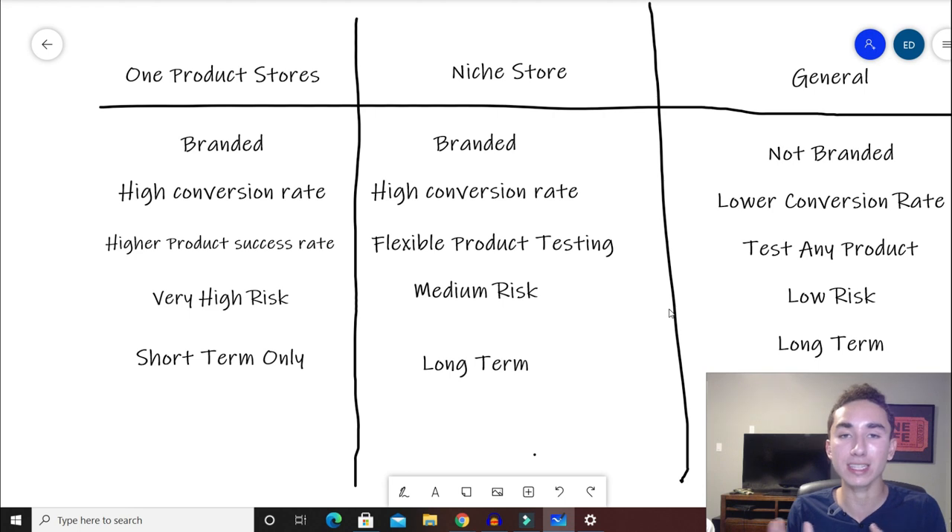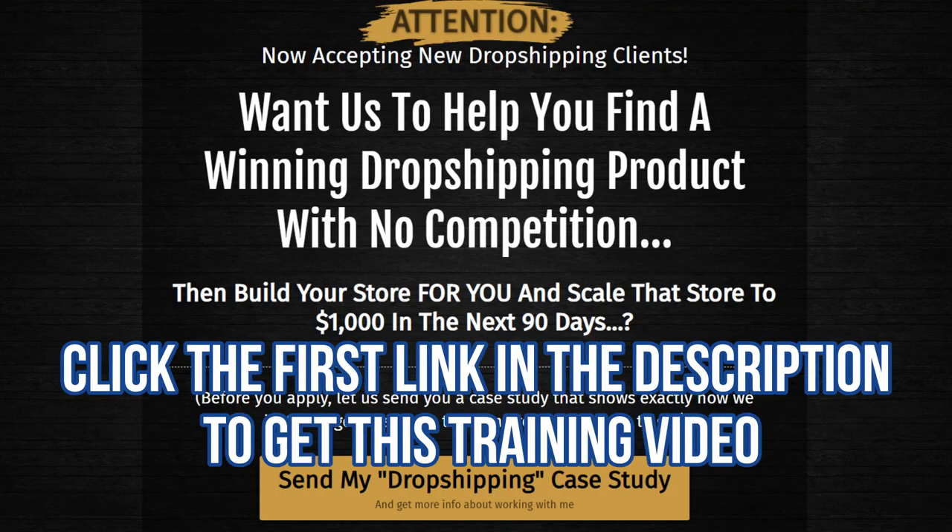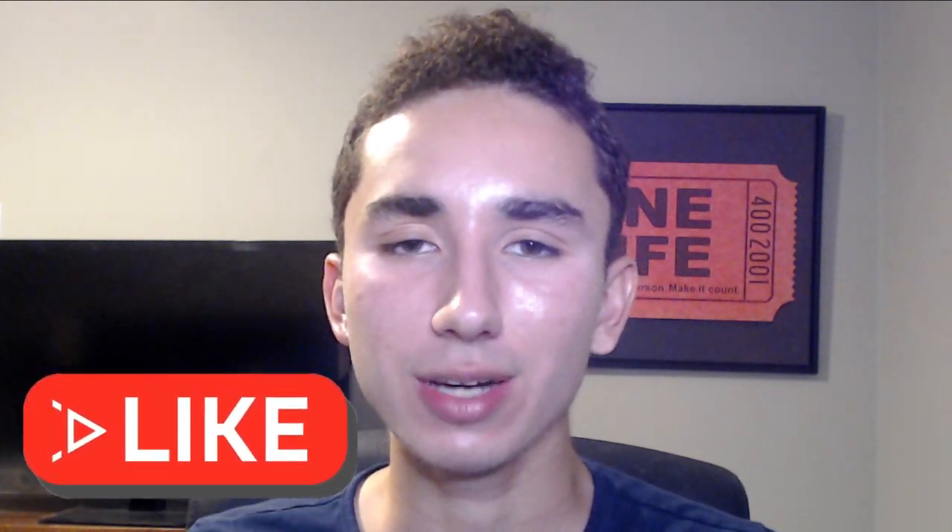Hopefully that gives you all the information you need to pick the right store depending on your situation. If you're looking for more help and guidance on your dropshipping journey — picking winning products and advertising them successfully to scale your stores — I have a 30-minute training video that explains how I find my products and how I take complete dropshipping beginners and scale their stores to $1,000 a day in 90 days or less. Click the link below this video to get my personal one-to-one coaching for a whole year. Fill out an application and book a call to talk to me or my team to see if you're a good fit. Feel free to like the video and subscribe if you want more tips and tricks to grow your dropshipping brand.